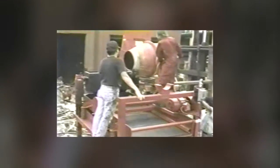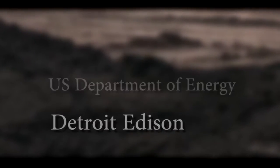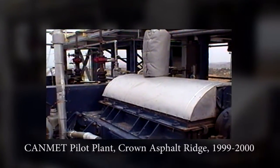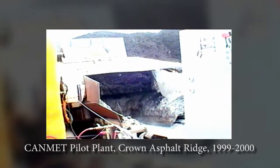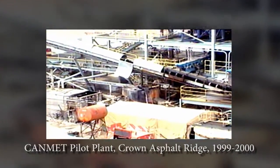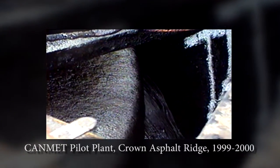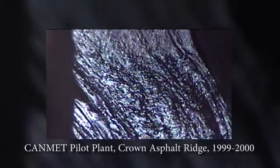Starting in the 1950s, extraction of the Asphalt Ridge reserves was explored by companies such as Standard Oil of Ohio, Sun Oil, Shell, Detroit Edison, and the U.S. Department of Energy, but with little success. In 1999, the Canadian Western Research Center for Advanced Separations Technology, or CANMET, became involved with the project and found that the oil could be extracted with the same technology used in Canada. One year and $5.3 million later, CANMET confirmed the successful completion of an oil separation facility at the Asphalt Ridge project site, utilizing the Clark hot water process.